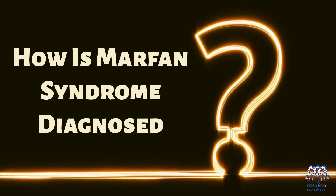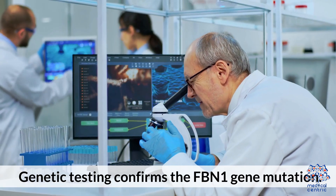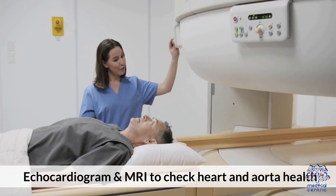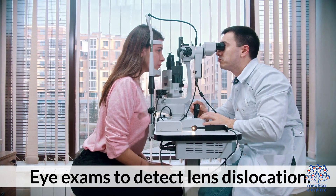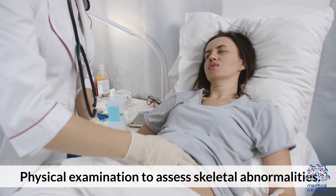Marfan syndrome is diagnosed through several methods: genetic testing confirms the FBN1 gene mutation; echocardiogram and MRI are used to check heart and aorta health; eye exams detect lens dislocation; and a physical examination assesses skeletal abnormalities.